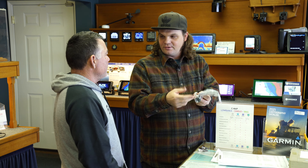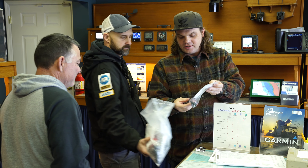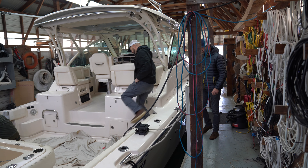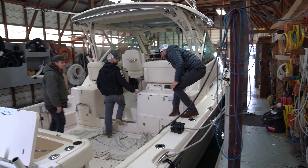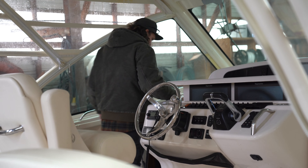Tell me what makes Rogers Marine Electronics unique or stand out among other providers for electronics or installations. Here at Rogers Marine, we really put an emphasis on the customer and the customer's boat. We are all boaters here — we've been boating, we love boats. You can get electronics anywhere, online, but you can't get the knowledge or the experience that Rogers has.